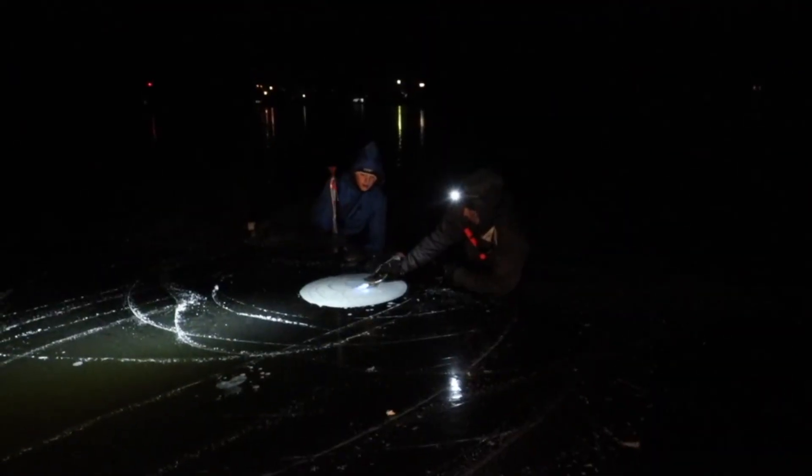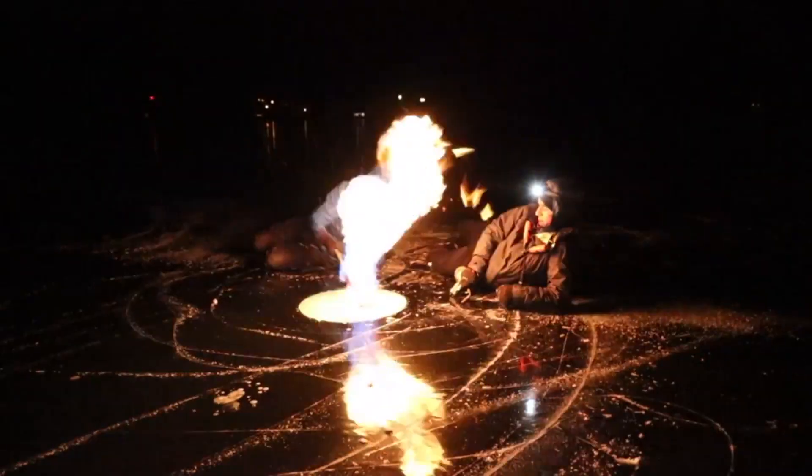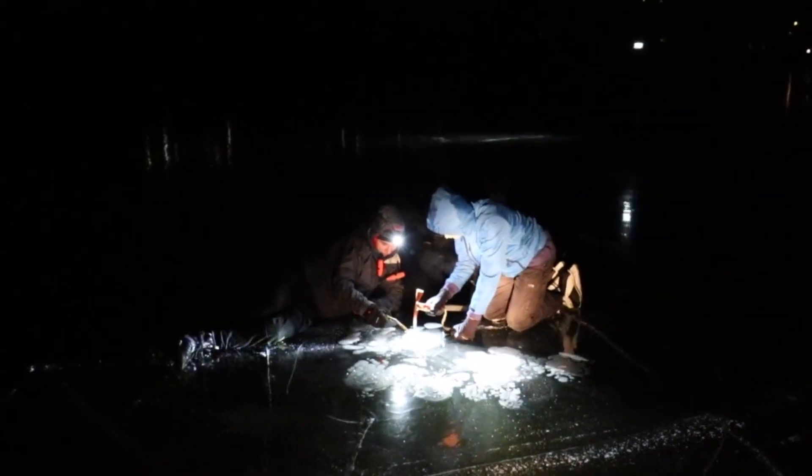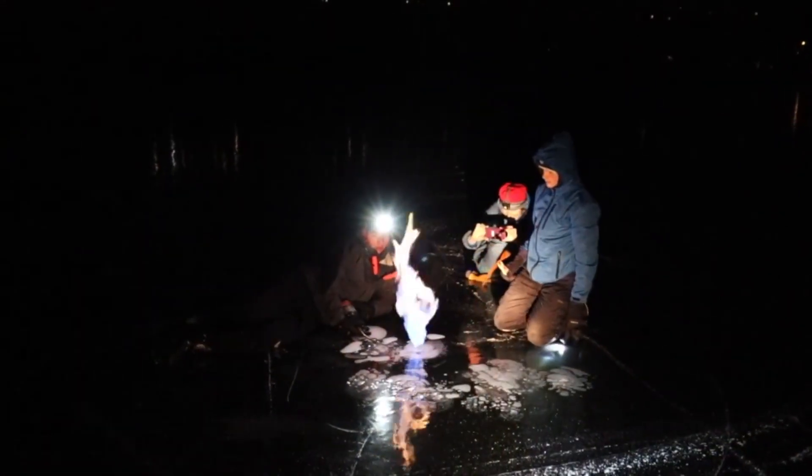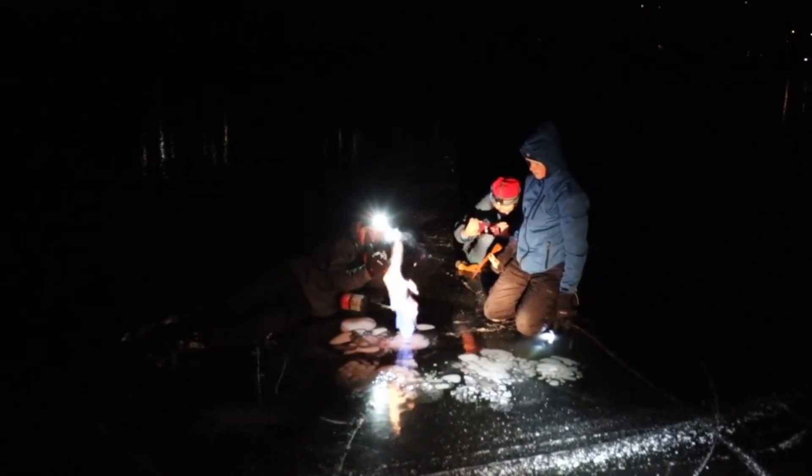Number three: decomposing vegetation often creates build-ups of methane gas. A large pocket is discovered on Beluga Lake in Alaska. They grab an ice pick and a small blowtorch, and what happens next goes about how you'd expect.